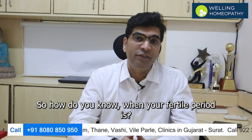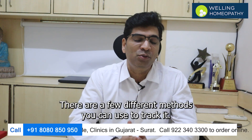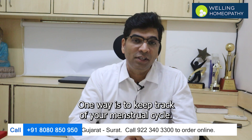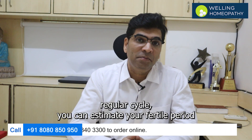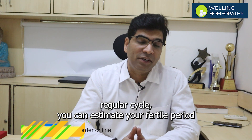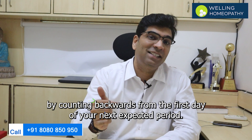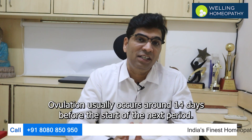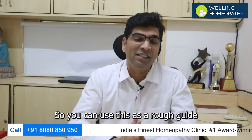So how do you know when your fertile period is? There are a few different methods you can use to track it. One way is to keep track of your menstrual cycle. If you have a regular cycle, you can estimate your fertile period by counting backwards from the first day of your next expected period. Ovulation usually occurs around 14 days before the start of the next period, so you can use this as a rough guide.